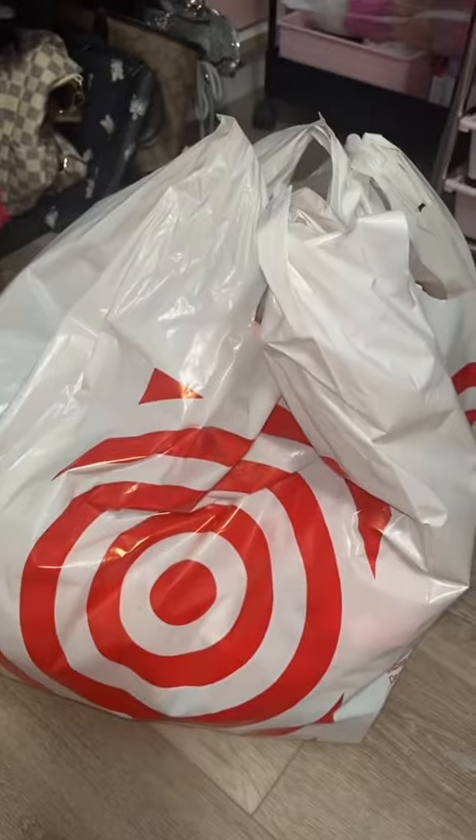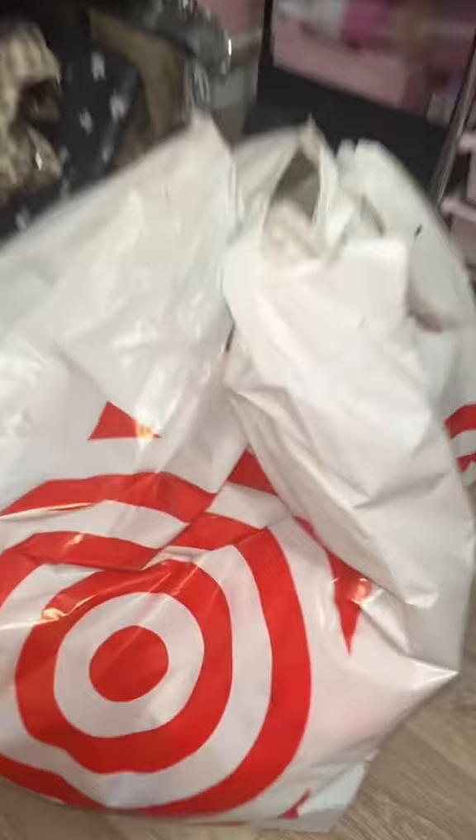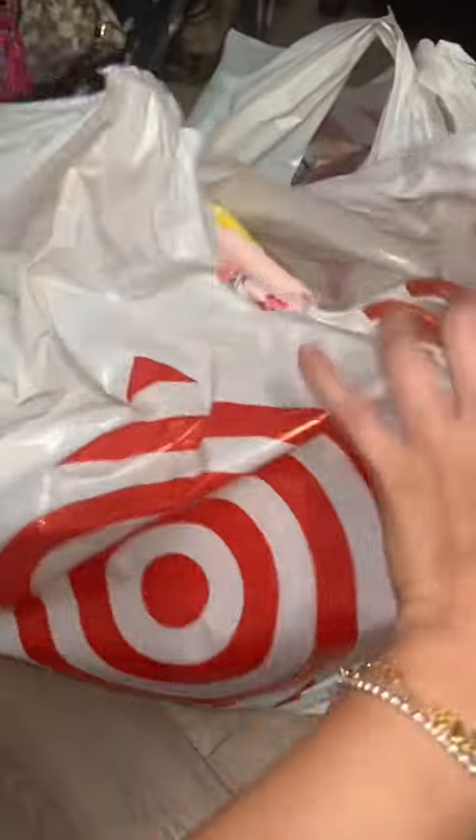Nana was fighting her nap, mommy went to Target again and I'm gonna show you everything that I got. Her naps are starting to cost me $100 and I don't know how I feel about that.